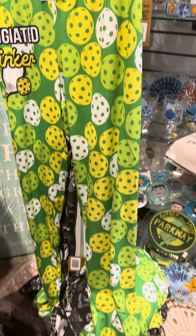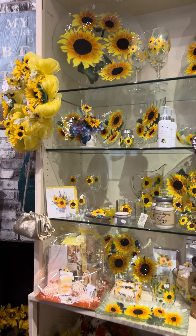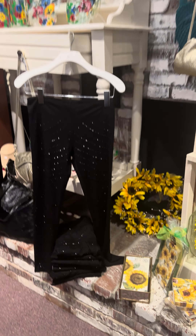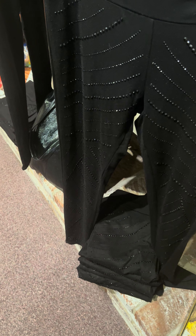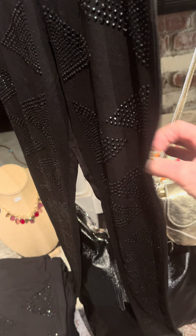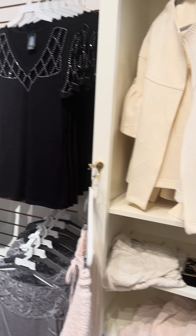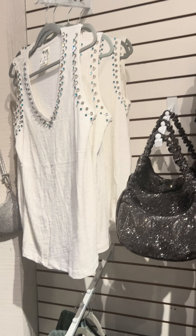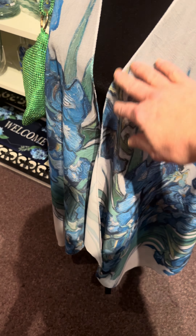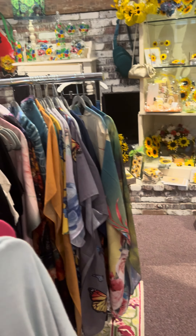We have some pickleball things and some more pickleball things coming in. Really pretty sunflower items that everybody loves — one of our best sellers. If your mom is a Jersey girl and likes her sparkly black leggings, we have those too in a couple of different patterns. Beautiful leather handbags from Italy. More clothing — sparkly stuff for those Jersey girls, really pretty floral kimono pieces, other clothing pieces, entire racks full of them.